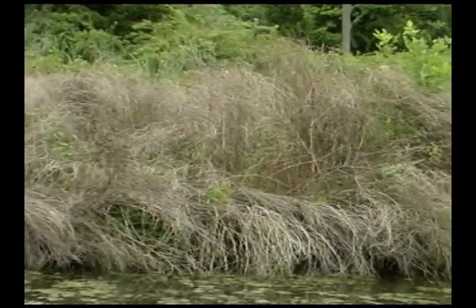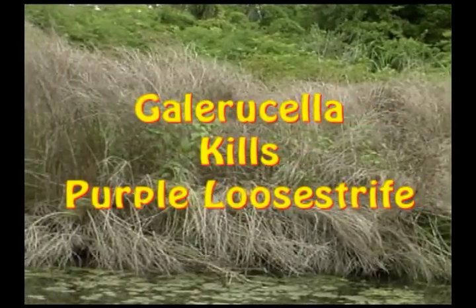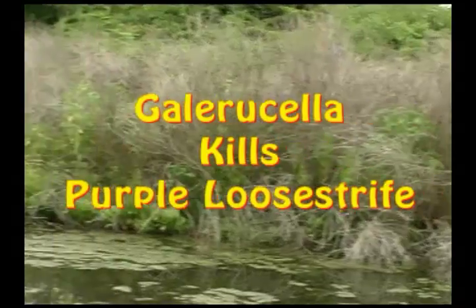Already, this beetle has reduced loosestrife populations in wetlands in Canada and other areas of the United States. By releasing Galerucella, we are eliminating purple loosestrife and restoring natural habitats.